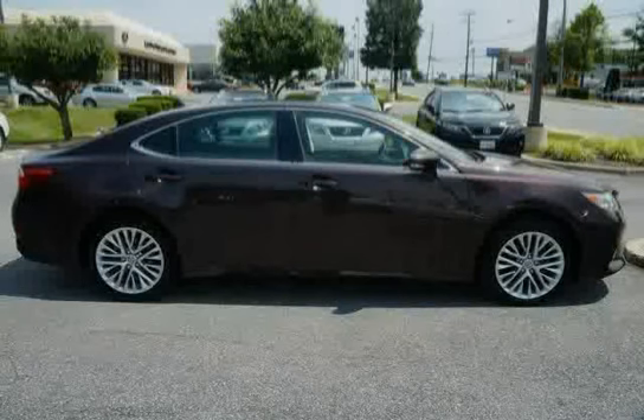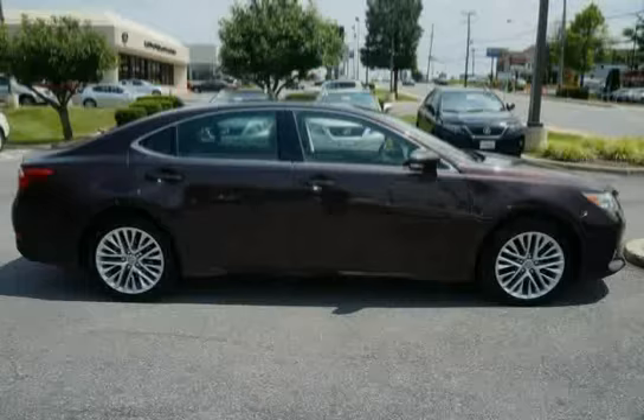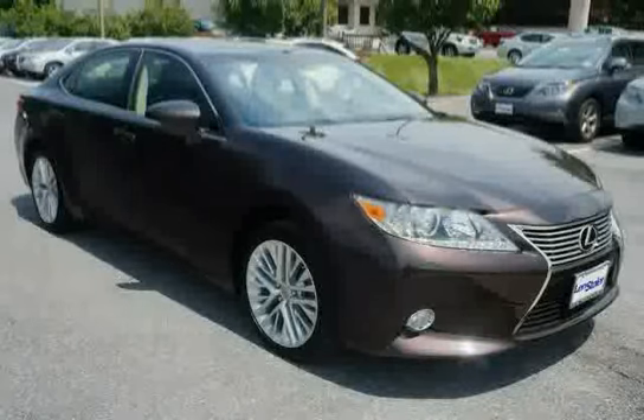Dual sun visors with illuminated vanity mirrors, water repellent front door glass, and front and rear crumple zones.